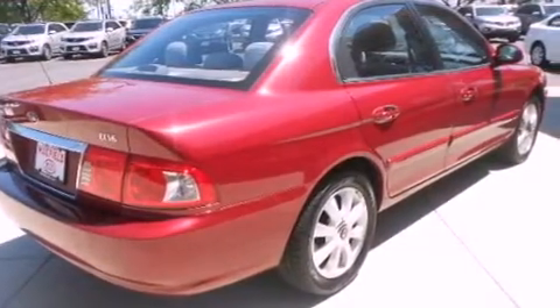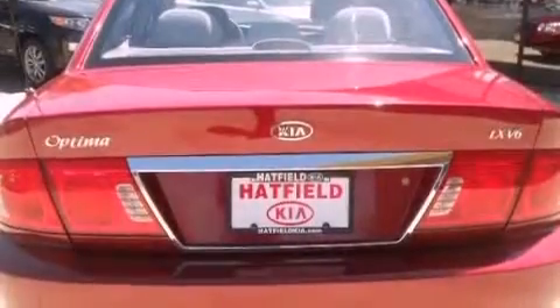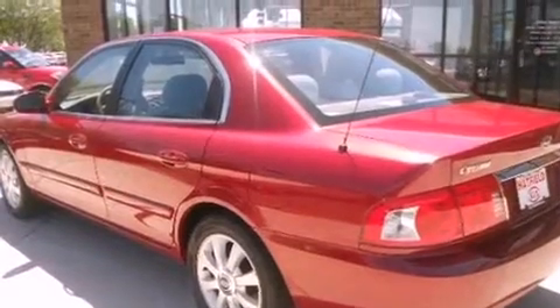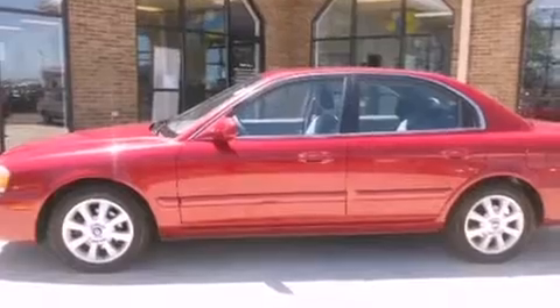All of the following features are included: a split folding rear seat, cruise control, full power accessories, a CD player, a passenger side vanity mirror, side impact airbags, a rear window defroster, an illuminated entry system, and air conditioning.